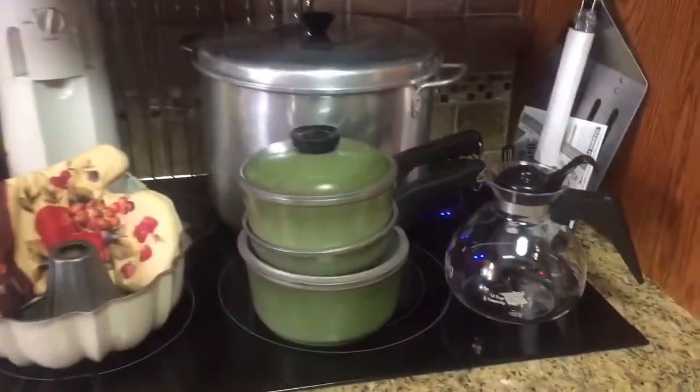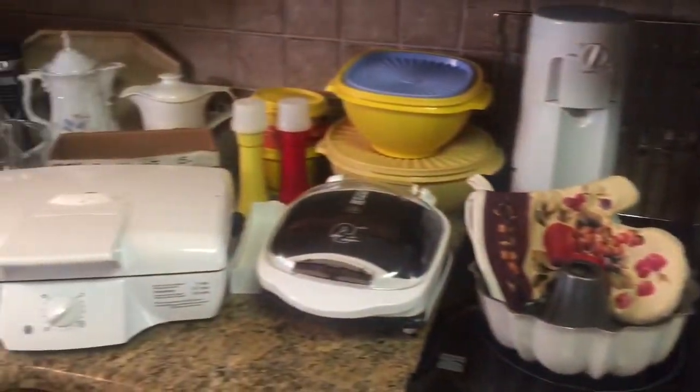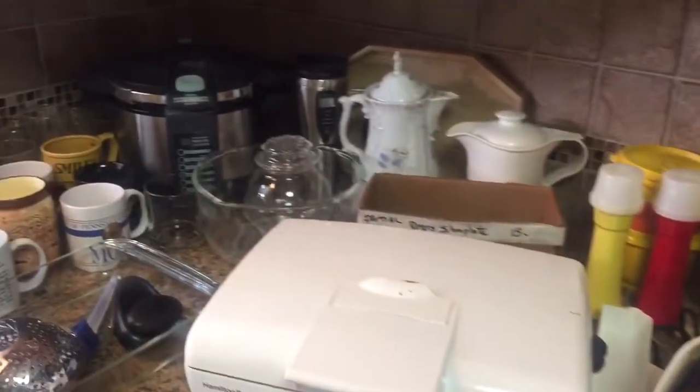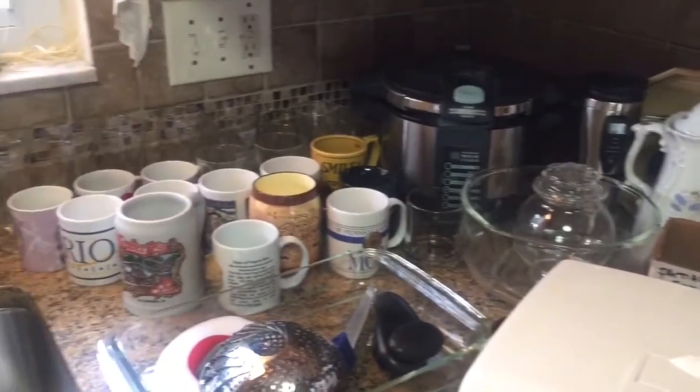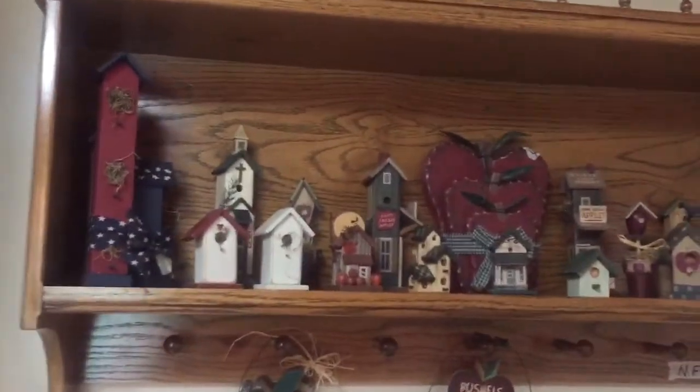In the kitchen, normal kitchenware: pots, pans, electric appliances, coffee mugs, Tupperware, spices. And when you swing around, you can see the birdhouse collection — country theme.